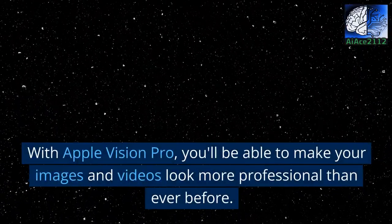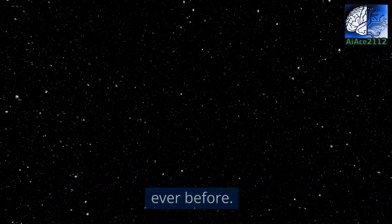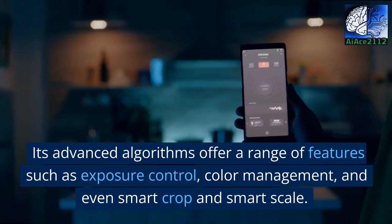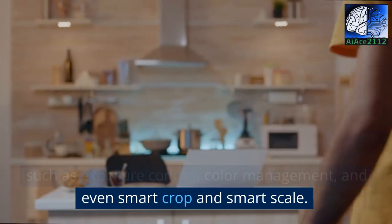With Apple Vision Pro, you'll be able to make your images and videos look more professional than ever before. Its advanced algorithms offer a range of features such as exposure control, color management, and even smart crop and smart scale.